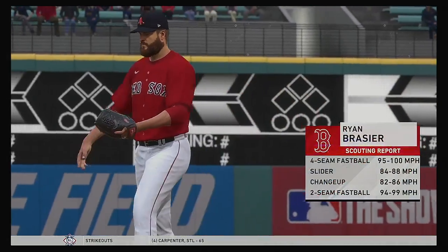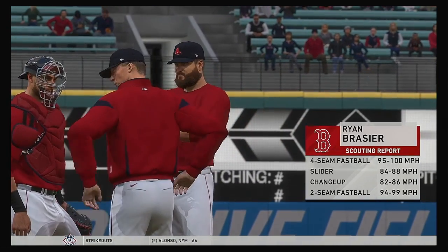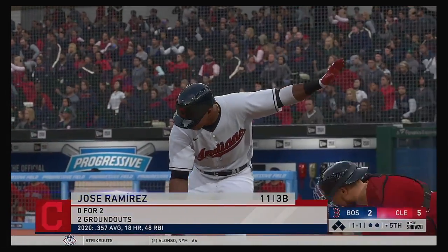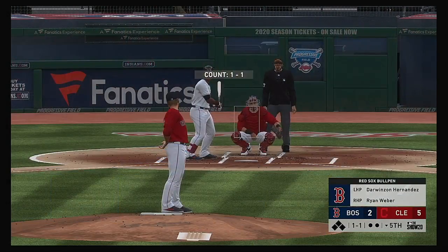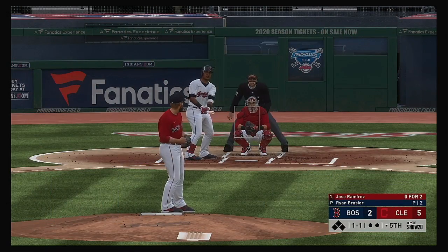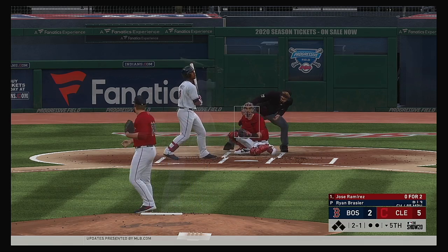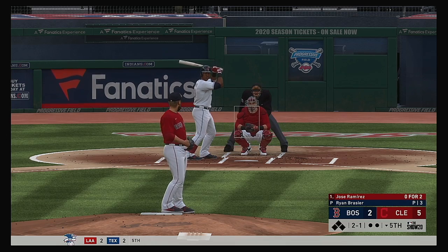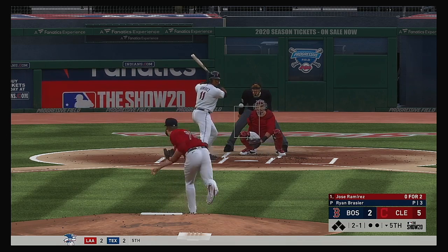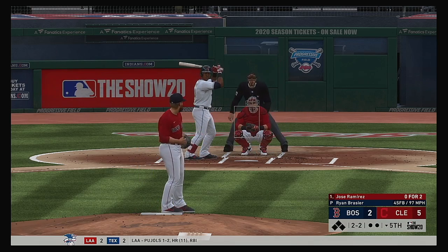Ryan Brazier will come on to make his 40th appearance this season. So the Indians lineup flips over and to the plate, Jose Ramirez. He's rolled into ground outs a couple of times already here in the ballgame. The 1-1 pitch — and he takes one off the inside corner for ball two. Two and two — two balls, two strikes, a crucial count for both pitcher and hitter.